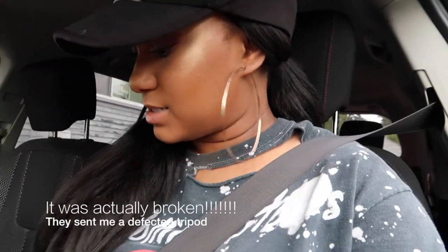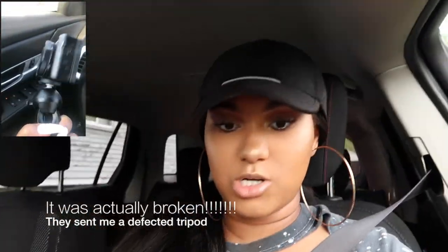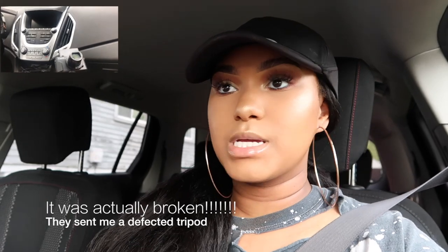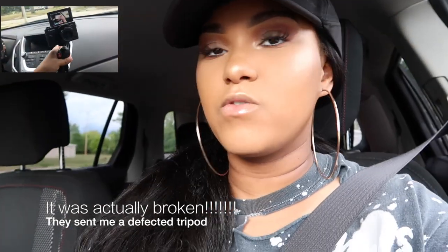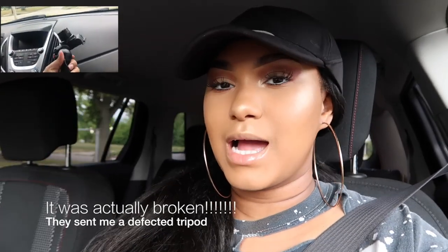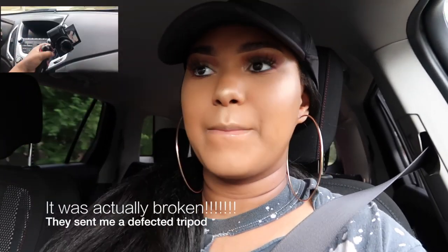I'm kind of rushing to get to the store. If somebody has this Manfrotto tripod, can y'all please tell me how I can get the ball head to stop moving the camera around? I cannot get it to stay still — let me know down in the comments. Hopefully I'll have figured it out by then, but if not, help your girl out!